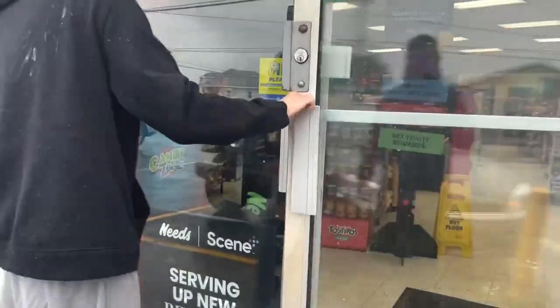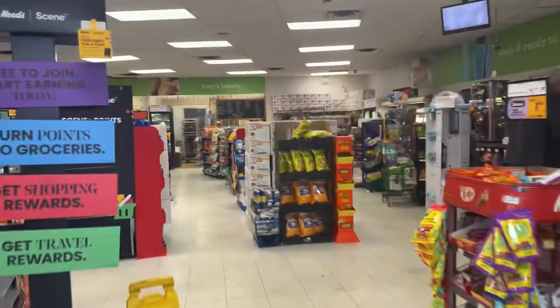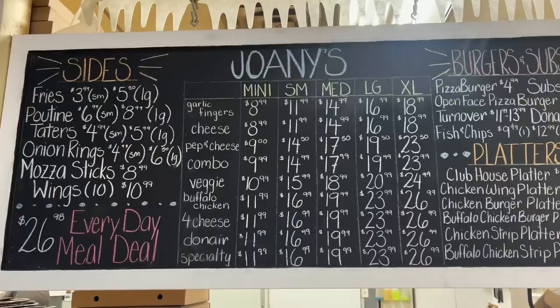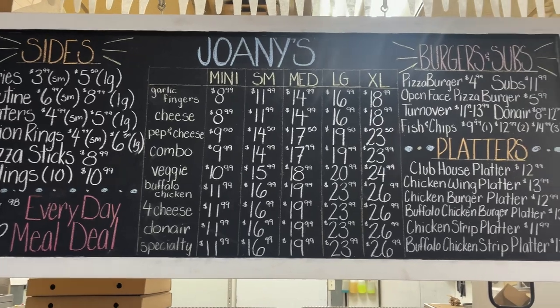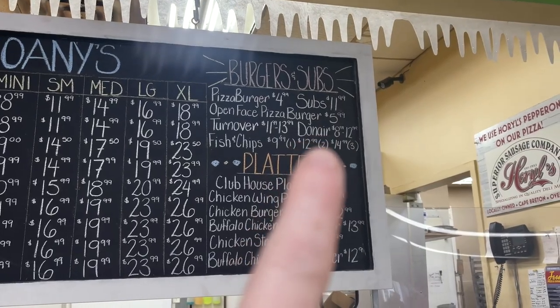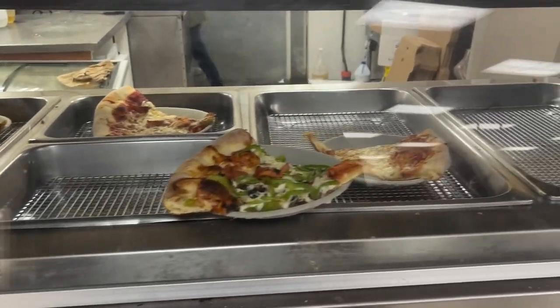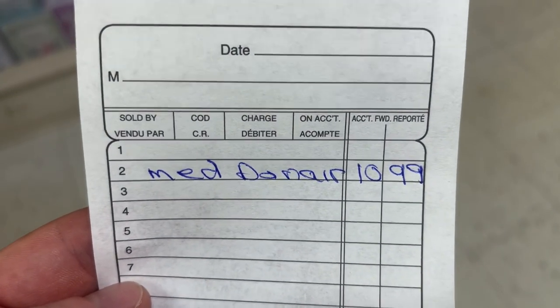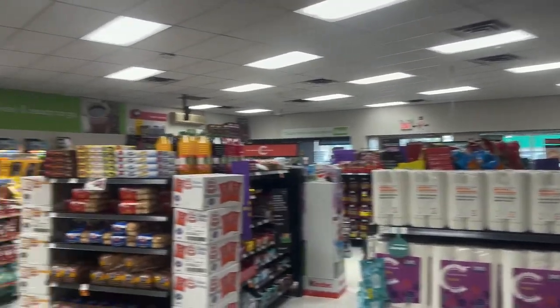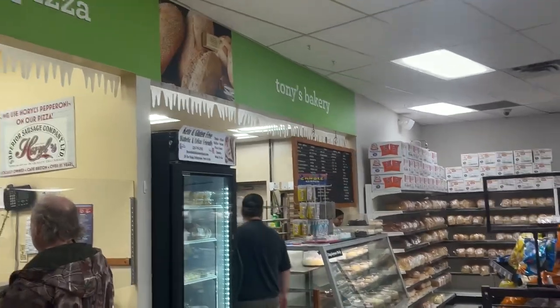I guess it's inside the convenience store here. I don't see any Donair on there — oh wait, Donair, that's what we're getting. There's the pizza in case you're curious, looks good too. I ordered a medium Donair. She said it'd take about 10 minutes here at Joni's Pizza and Donair in the gas station convenience store. There's also Tony's Bakery over here.